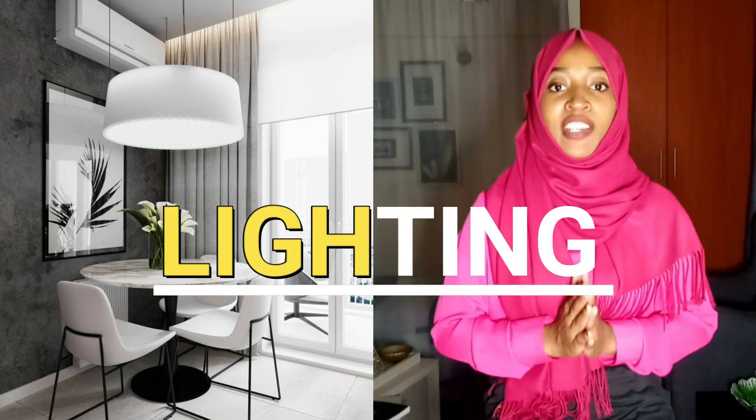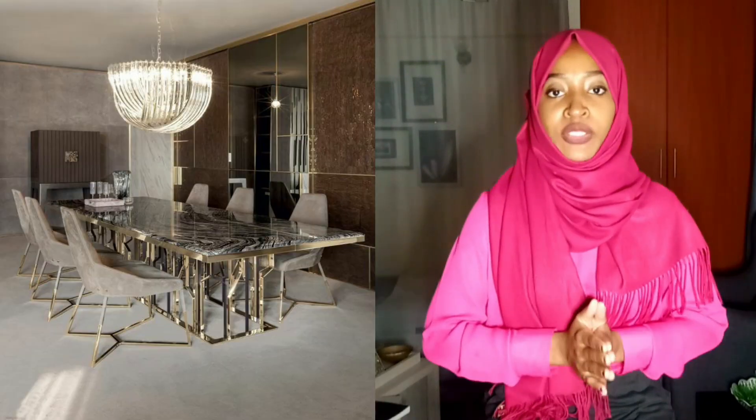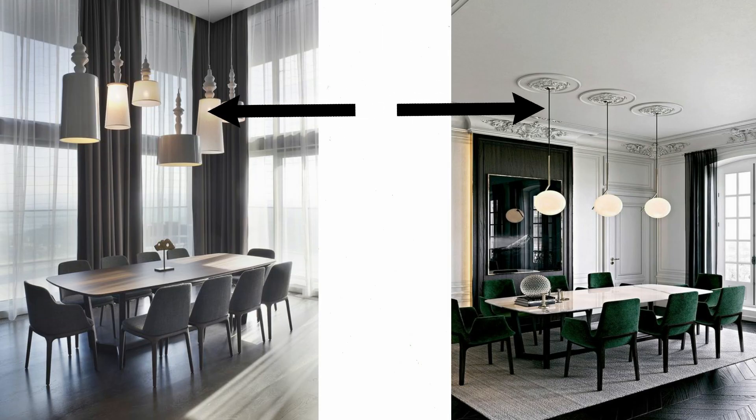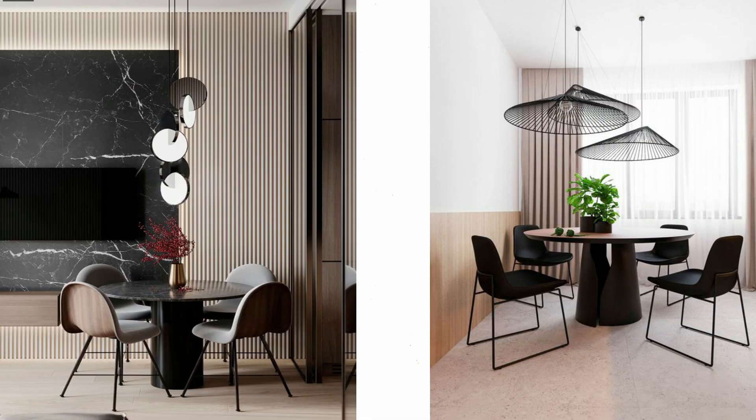The second tip to consider when doing your dining room spaces is lighting — and I'm talking about lighting fixtures. A lot of us ignore this; as long as we have a bulb and can see at night, we don't think about making the light look aesthetic. But getting a lighting fixture will make your space look so good. If you have a round table, find something round and hang it as a lighting fixture. If you have a longer or rectangular table, try a longer or rectangular lighting fixture — or hang a couple next to each other depending on the table length.